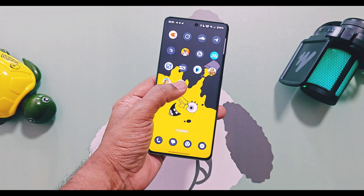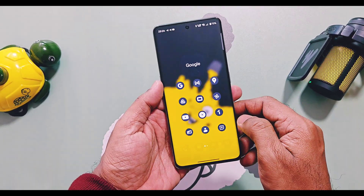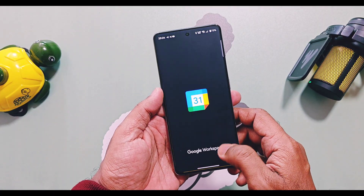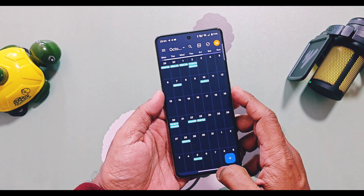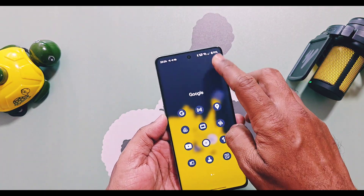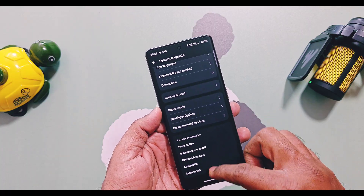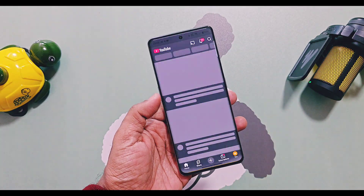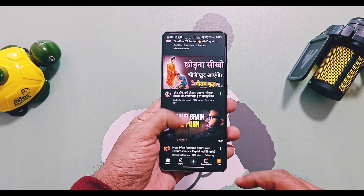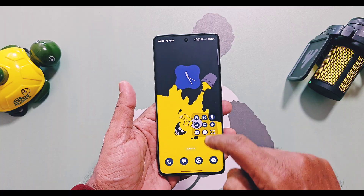Now comes the most interesting part of this update. Right after installing it, I immediately felt the device running extremely smooth — apps opening, closing, animations, scrolling, and touch response, everything feels buttery smooth without a single lag. My OnePlus 11R used to face sudden lags in previous OxyOS versions, but I think OnePlus has finally sorted out this issue with this update.